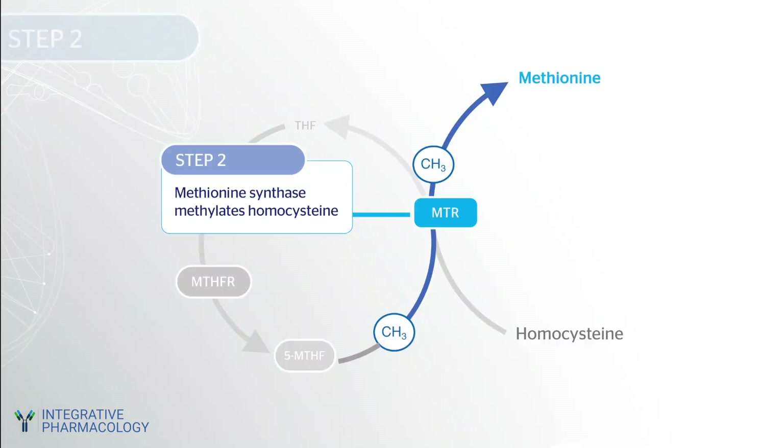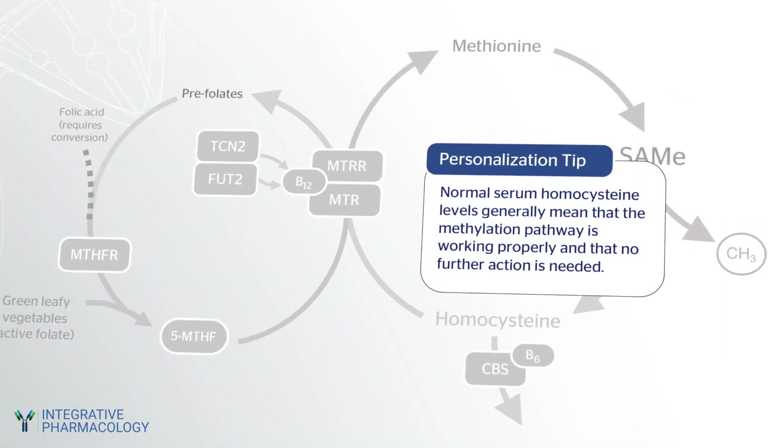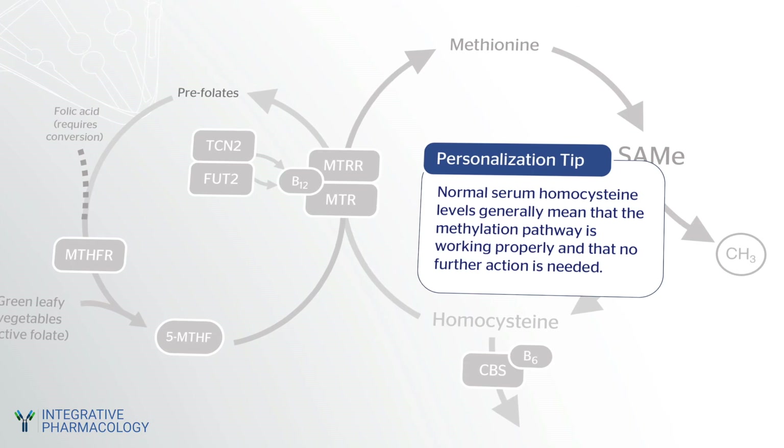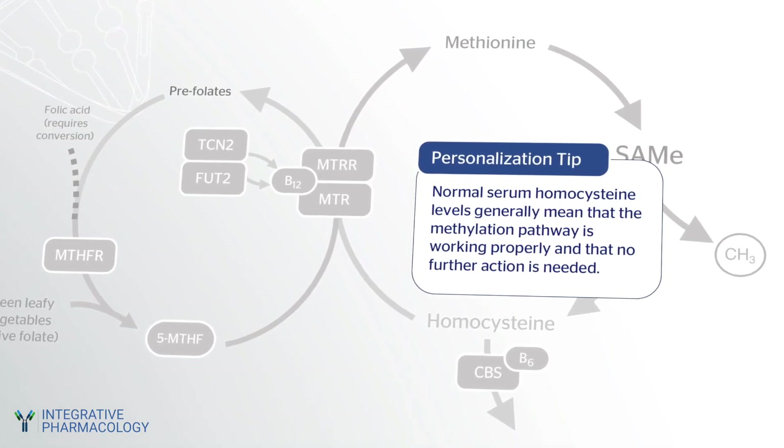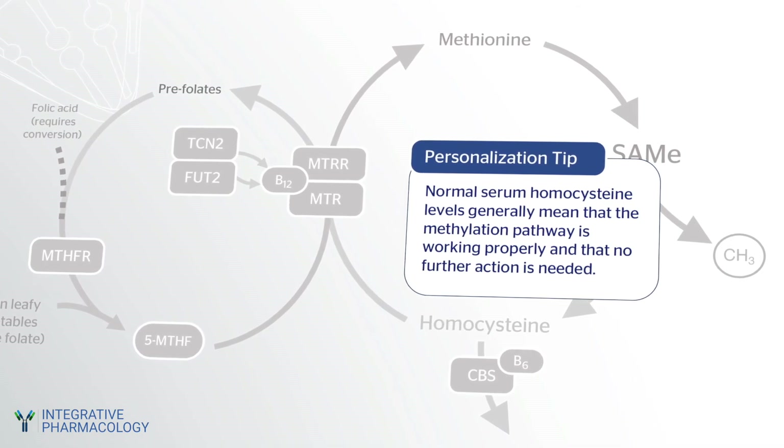In step two, methionine synthase, which is encoded by the MTR gene, methylates homocysteine to generate methionine. This enzyme depends on vitamin B12 to function properly. The body tries to regenerate vitamin B12 using another enzyme known as MTRR. Individuals with genetic variations in either of these enzymes may want to pay attention to their B12 status. A good biomarker of overall methylation competence is homocysteine. Normal serum homocysteine levels generally indicate that the methylation pathway is working properly and that no further action is needed.